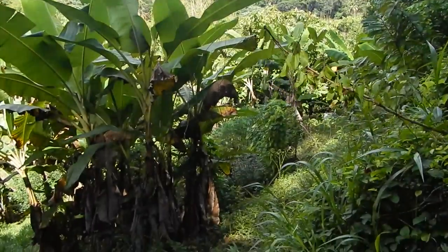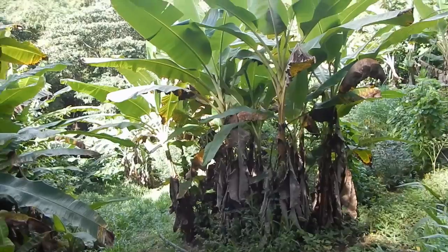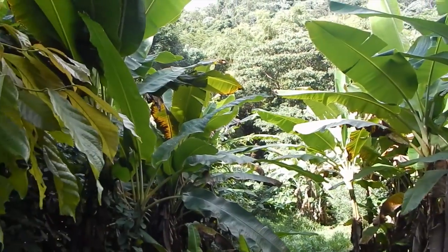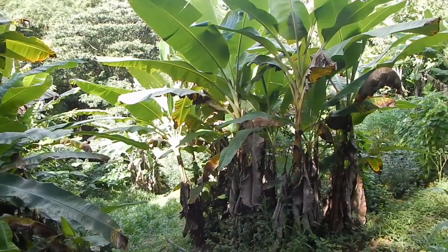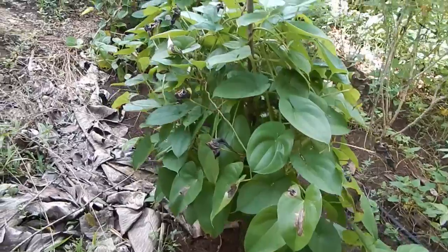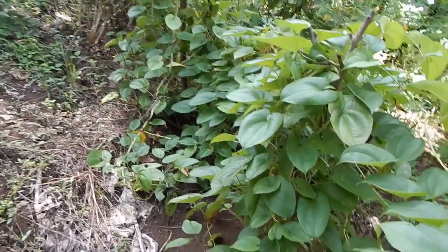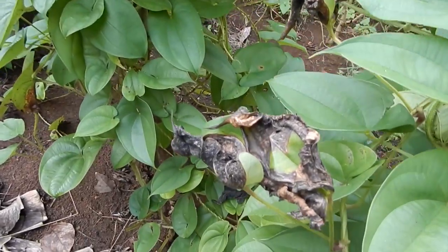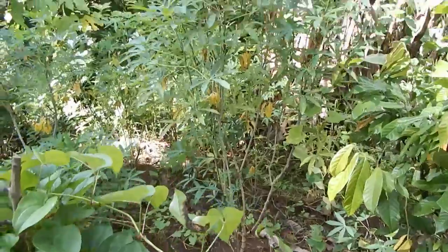I decided to come down here to see the yams and the cassava and see if there are any more bananas or plantains we can harvest and bring back to the house, because we have just about run out of them. Yams are looking pretty good here. Something's been chewing or rotting the leaves a little bit though — I don't know what that is. They don't usually have much in the way of trouble.